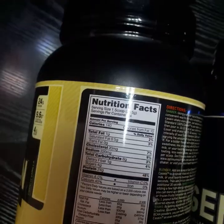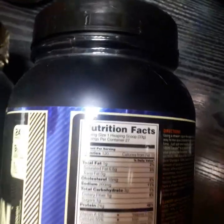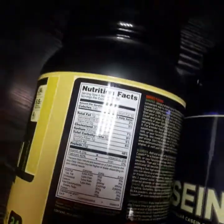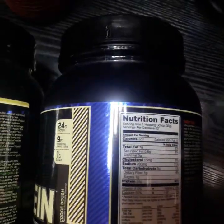The serving size is 36.5 grams for the naturally flavored and for the normal one it's just 33 grams. Now the servings per container is 24 for the naturally flavored and the normal one has 27 servings.